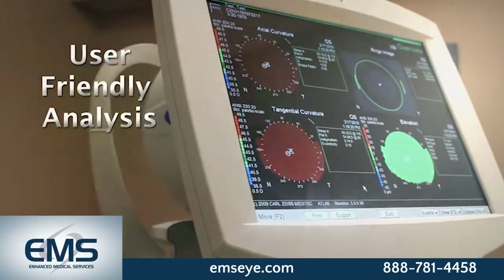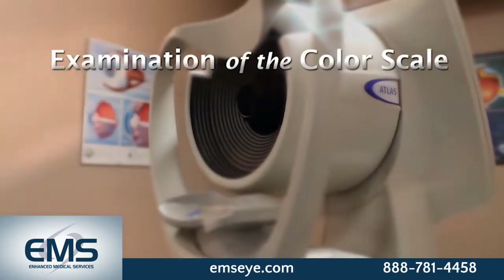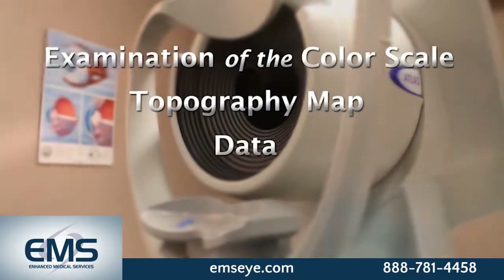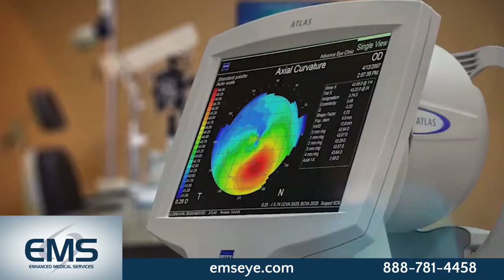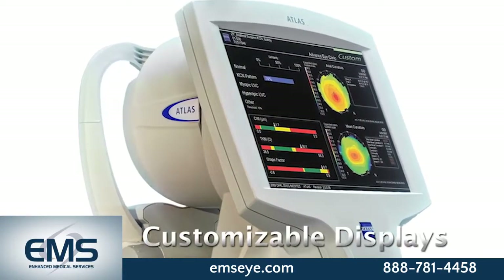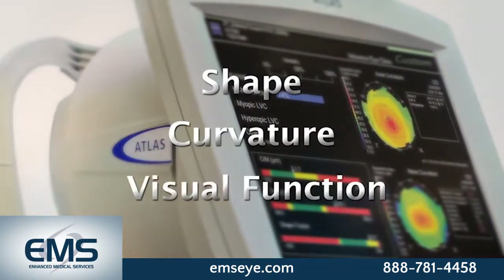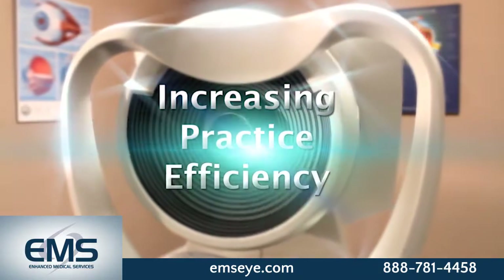With its user-friendly analysis and reporting, the 9000 allows for examination of the color scale, topography map, data, and cursor value all in a single view. The ability to customize displays provides quick understanding of shape, curvature, and visual function, increasing practice efficiency.